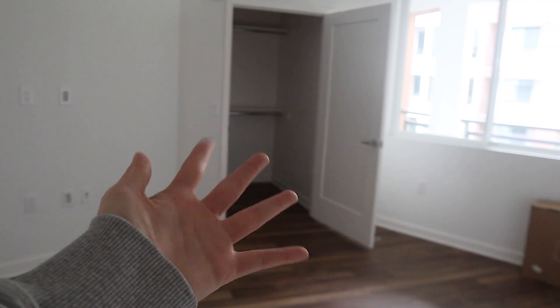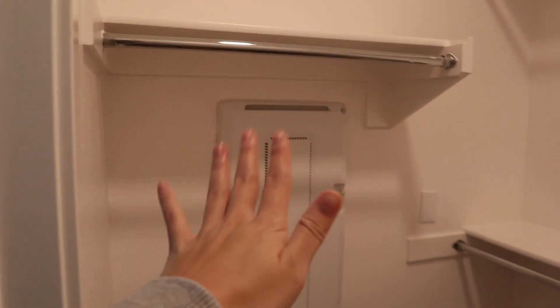Here we have the master bedroom — this is where our giant king cloud bed is going to go. Can't wait to unbox that for you guys. Our dresser is going to go right there. That's the walk-in closet. Fitting two people's clothes in here is going to be a challenge, but we'll each take half, with heavier jackets and coats in there too.